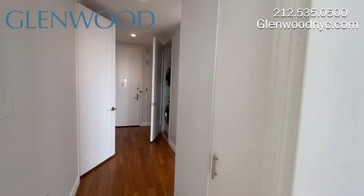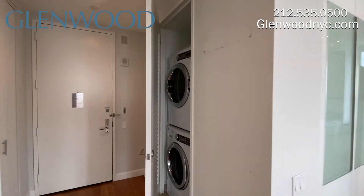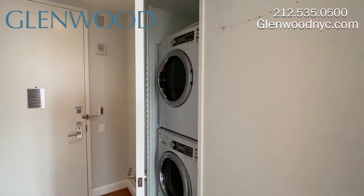Upon leaving the bedroom, there's a linen closet to the right. There's a full-size washer and dryer down the hall, and a coat closet on the left.